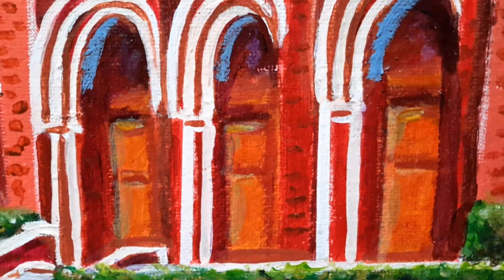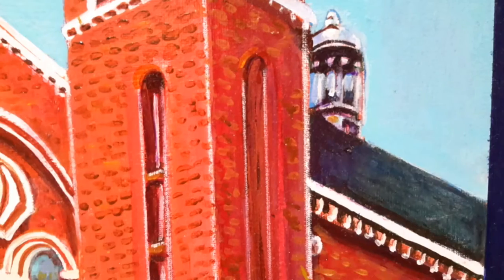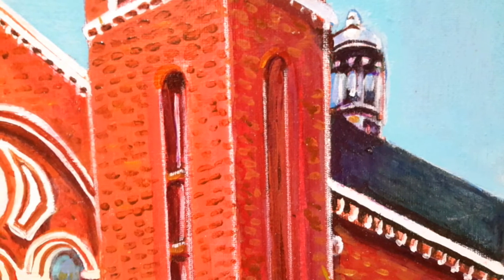I painted this subject because I like the architecture and the structure and character and beauty that it adds to the El Paso landscape and its historic significance.